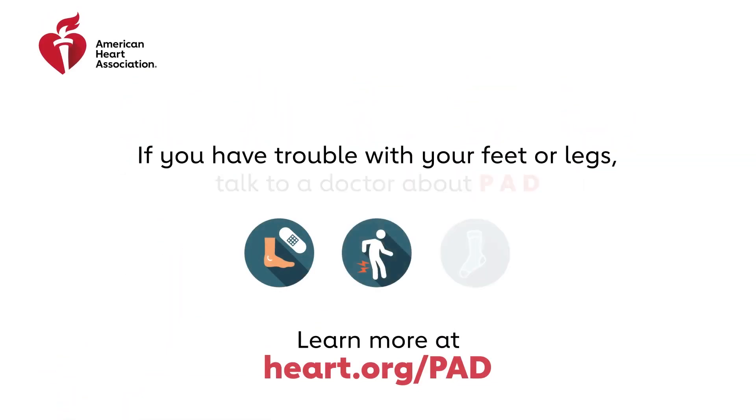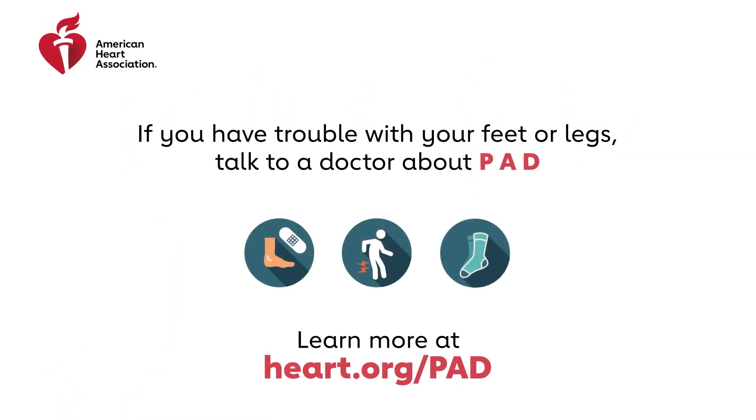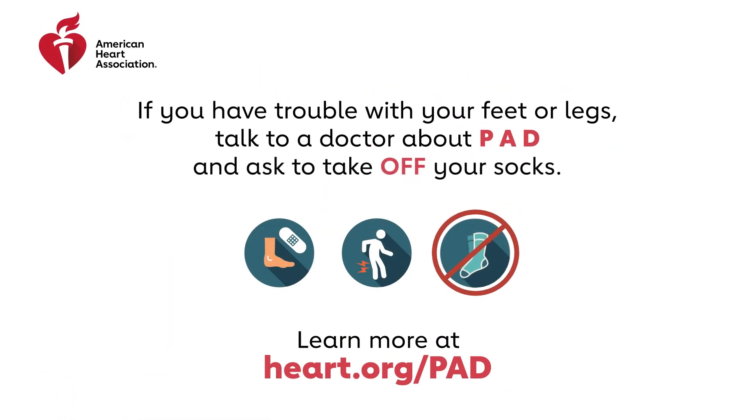If you're having trouble with your feet or legs like I've been describing, ask your doctor about PAD and also ask to take off your socks.